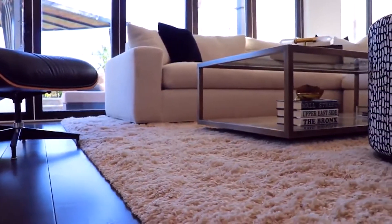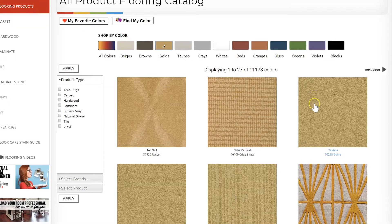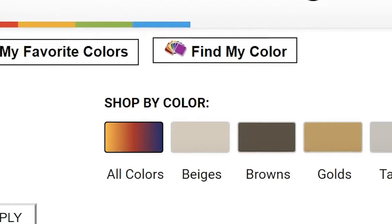Life's simple pleasures begin at home. During these difficult times, find your perfect floor online on your time. Browse thousands of floors. Shop by color using our color bar.